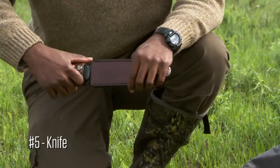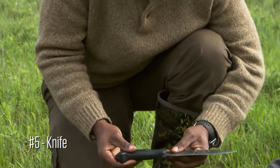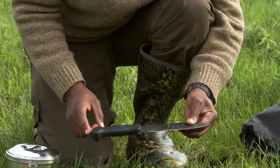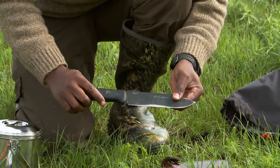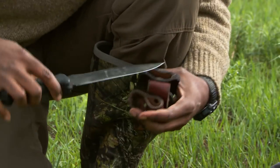For my fifth item, I'm again taking my BK7 knife. This is the same knife that I took to Patagonia. It's got a 7-inch blade and 1029 steel. I came back home and it was almost as sharp as when I left. I wouldn't go anywhere without it — I use it every day at home.